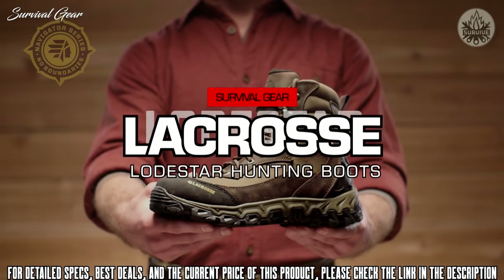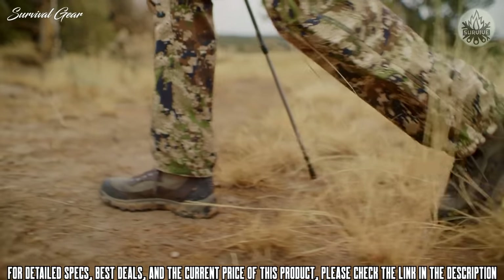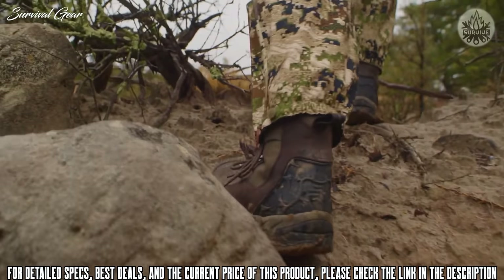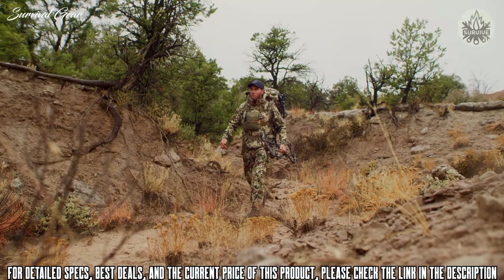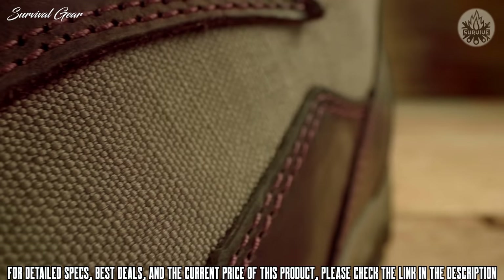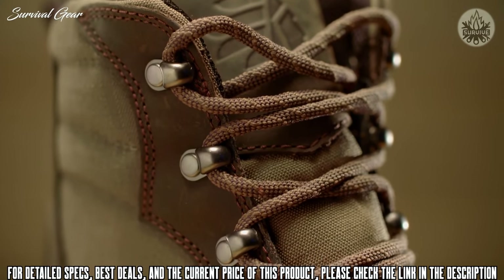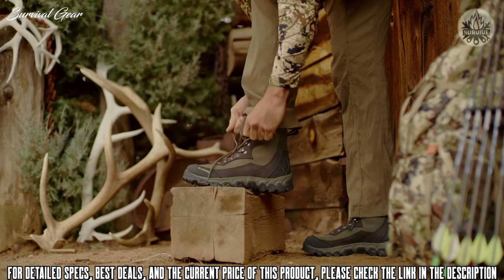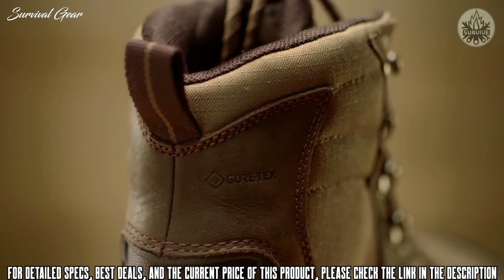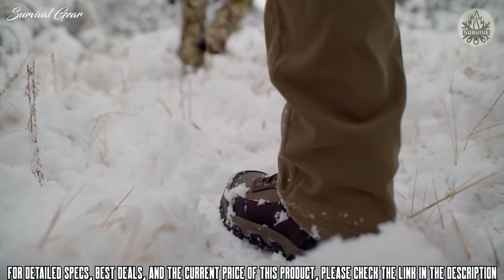This is the Lodestar, part of the Navigator series from La Crosse — a backcountry hunting boot that's light on your feet, yet tough enough to ensure you can go the distance chasing big game. The Lodestar combines leather with a lightweight abrasion-resistant material for rugged durability. The open-hook lace hardware makes getting in and out of them a breeze, and when you are laced up, its 100% waterproof yet breathable Gore-Tex lining will protect you from the elements.